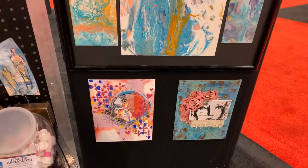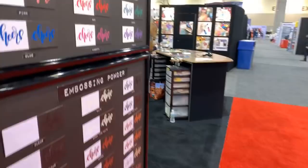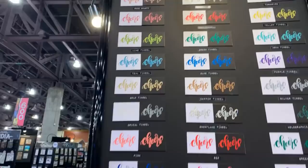There's nice stuff over here too. I hope you guys can hear me. I'm going to show you the embossing powders.